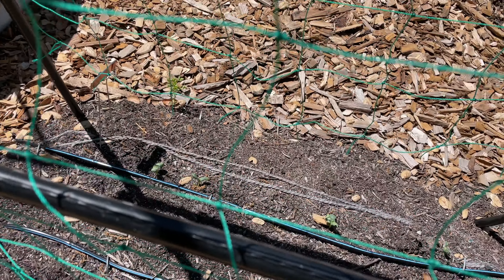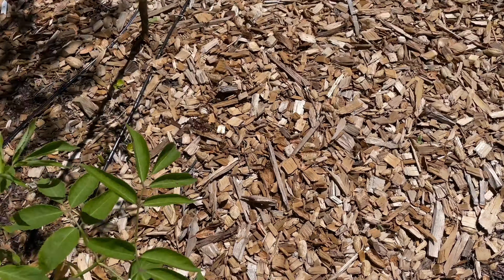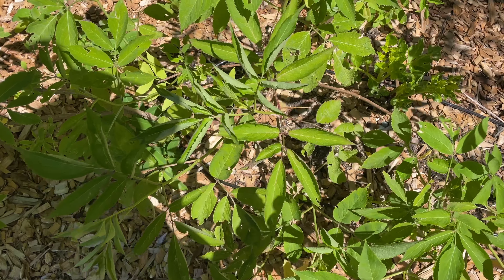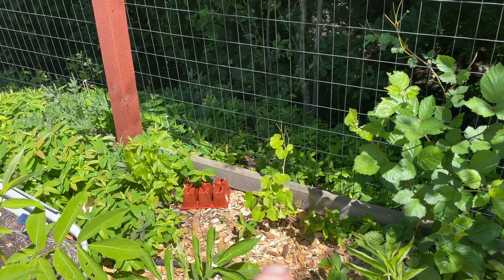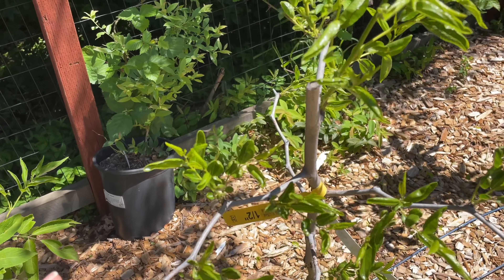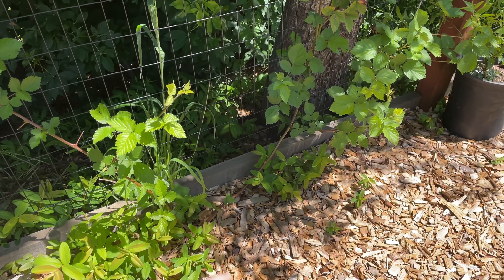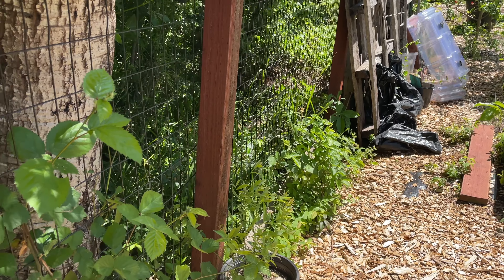Some of the cucumbers I sowed back there are coming up. I'm going to put a new batch of a different variety on this side. I need to find support for these elderberry bushes because they're really leaning — I'll probably stake them for a while. We've got grapes here and there, blackberries, blueberries, and this is a jujube which has never produced for me but it's only its second year.